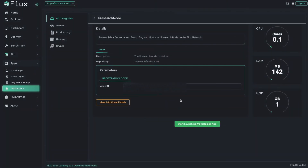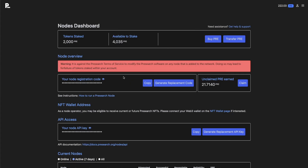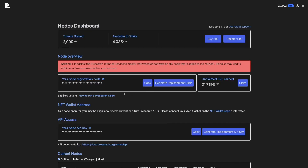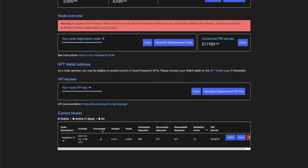Coming back into our Pre-search node, we are going to wait — based on our registration code it's going to show up right over here. We'll pause the video and give you an idea how long it's going to take — my guess is about an hour, so we'll be back.